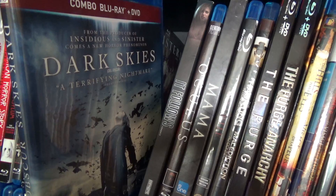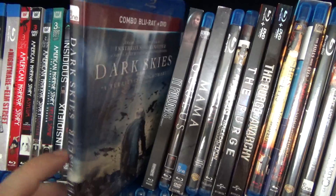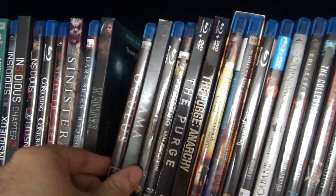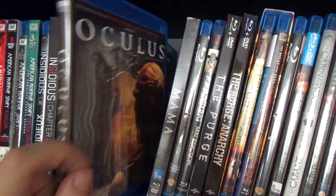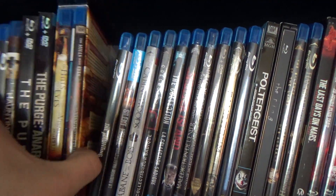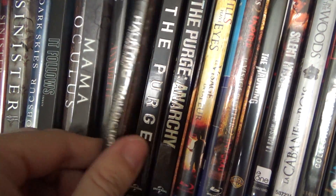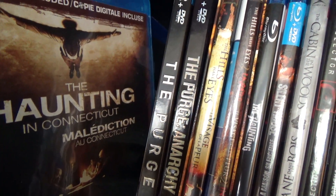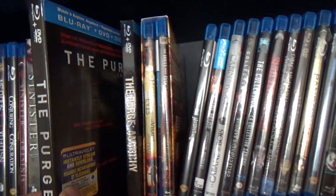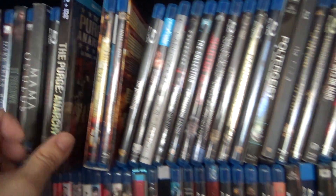Dark Skies — kind of an alien story, maybe it could be in science fiction, but it's got more of a horror element to it. I actually really like this one. Another awesome recent movie: It Follows. We've got Karen Gillan in Oculus, Mama — still has a Walmart tag on it — Annabelle, The Haunting in Connecticut. Then we've got the two Purge movies. I haven't seen the third one yet, but we've got The Purge and The Purge Anarchy.